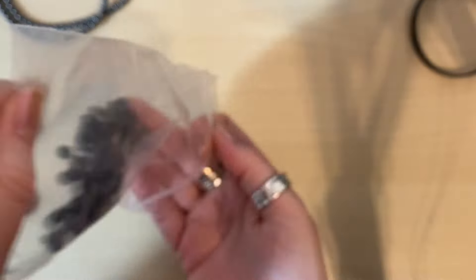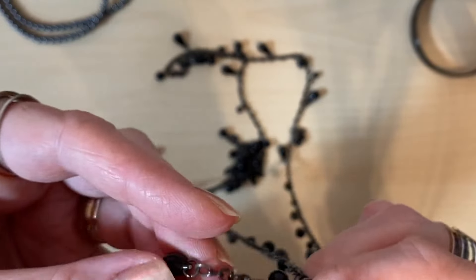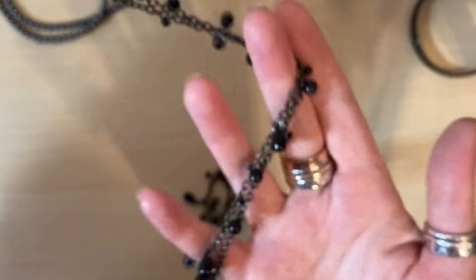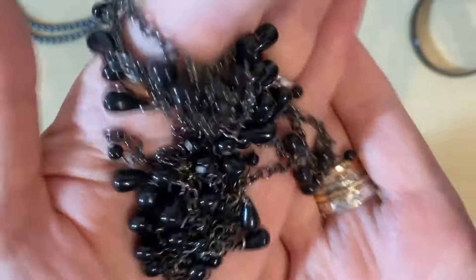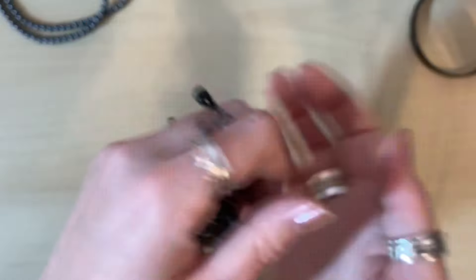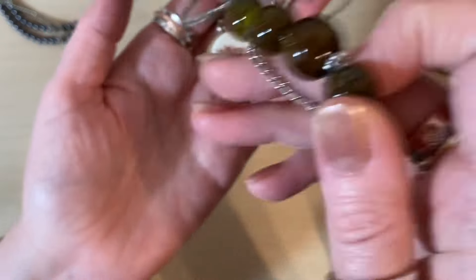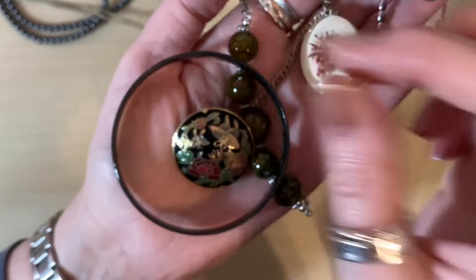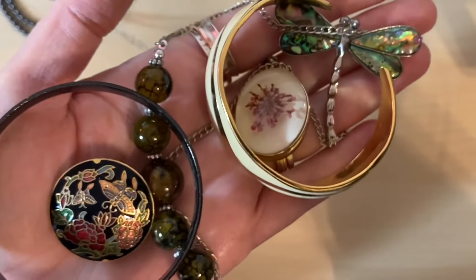One more thing in the charity bags, then we'll move on to the bag of broken bits. This looks broken — it is broken, but that's an easy fix. It's a very, very long string of black beads and it's got some age to it. Maybe 90s. Oh, that was a lovely charity haul! Let me know what was your favourite piece in the comments — I think my favourites are probably those amber bits, and maybe that one too. Lovely, lovely stuff.